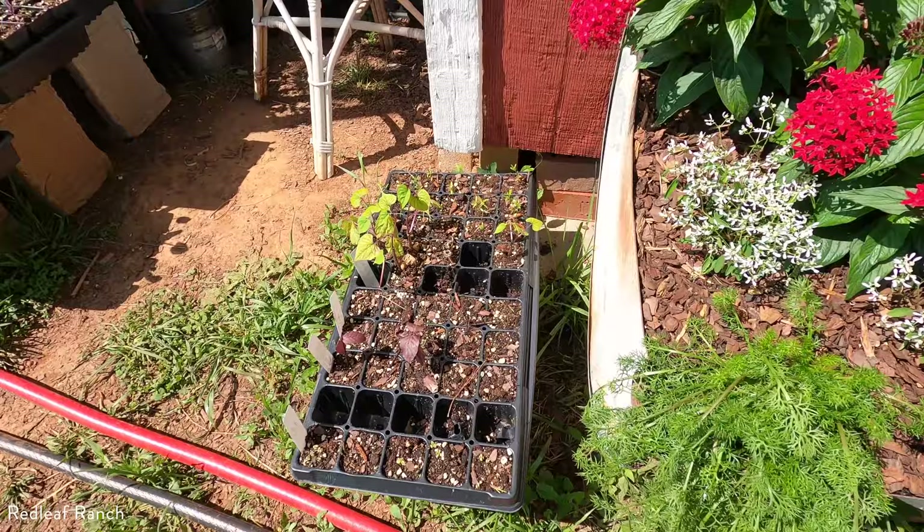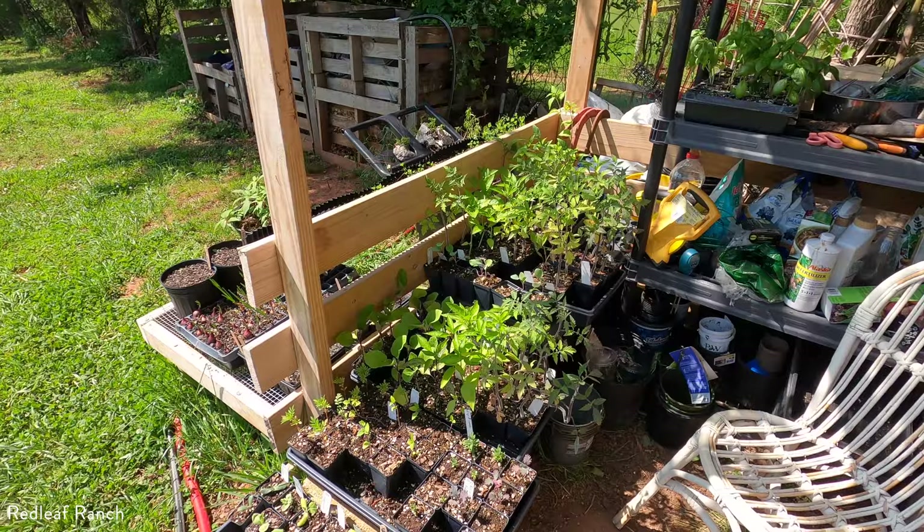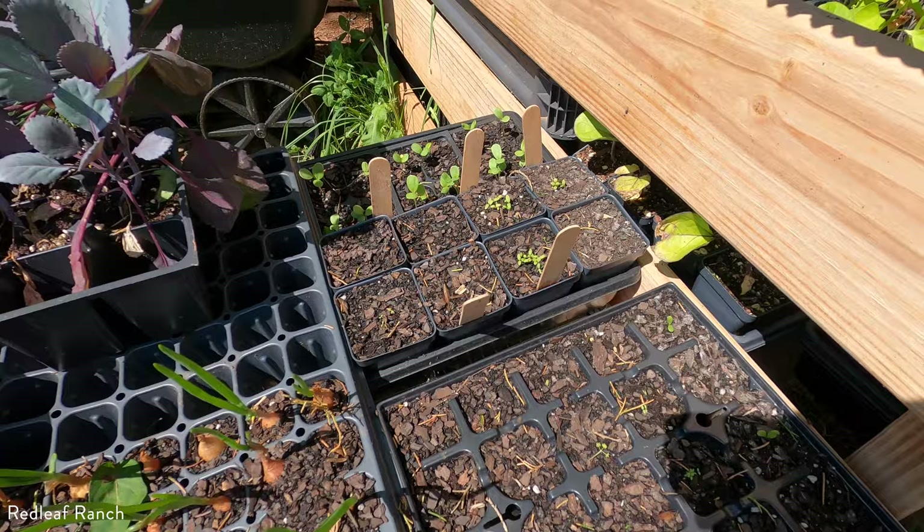We have tons of seedlings started. Here are all the seedlings doing really well, just patiently waiting to be planted. We planted our first round of vegetables. I'm going to wait about a week or two to plant the next round so we can have a nice succession and not have to harvest everything at once. I've been planting a lot of flowers too because I want to sprinkle them in and have a vegetable and flower garden. It's going to look really lovely.